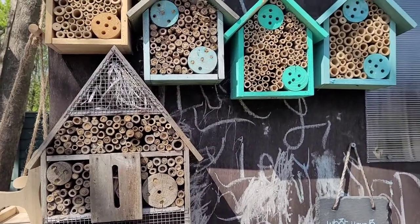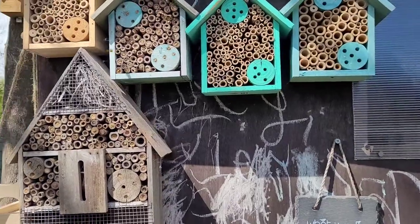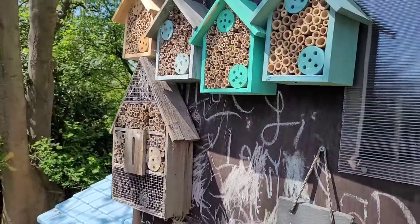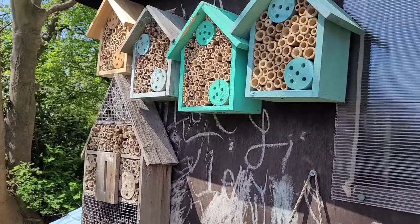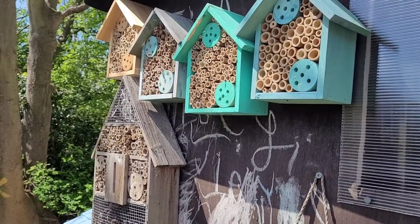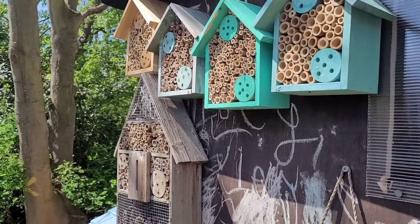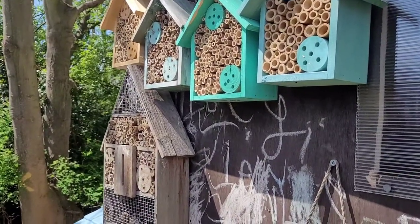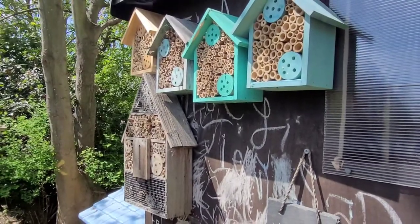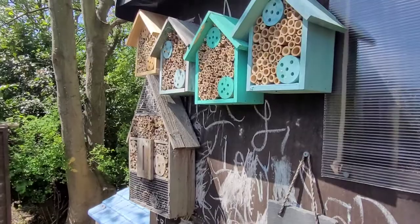Good morning guys and welcome to another edition of Wild Times. We've got a bit of an interesting thing going on today. We've got a lot of bees coming in and out of the bee hotels that we set up a little while back. This is what's great this time of year — you get to see things like this. Things you don't see all year round that just sort of happen for a brief period of time.